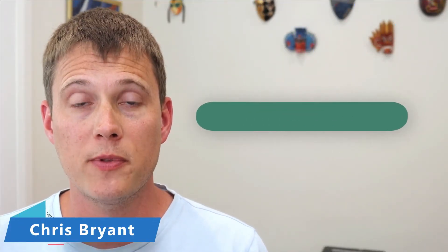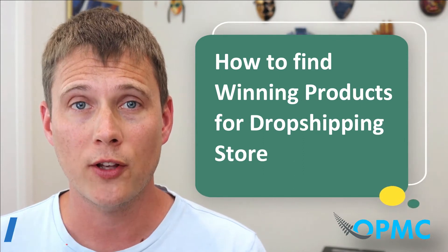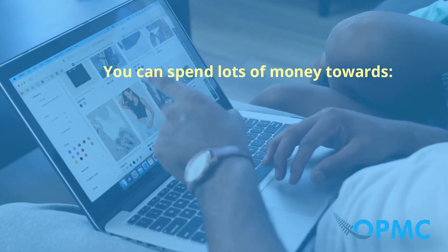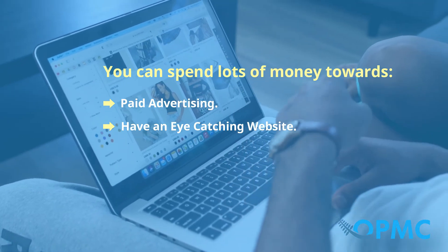Hi everyone, it's Chris from OPMC here. Today we're talking about how to find winning products for your dropshipping store. There's no doubt the key to a profitable dropshipping business is held within the product itself, along with the marketing of your business. The dropshipping product you choose to sell is crucial to the success of your business. You can spend lots of money on paid advertising, have an eye-catching website and cheap prices, but if your product does not serve a purpose, you'll most likely have a hard time selling. So if you're thinking of starting a dropshipping business and want to find the winning product criteria, consider our advice ahead.